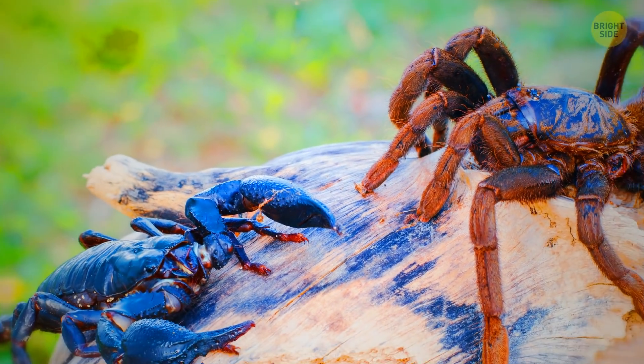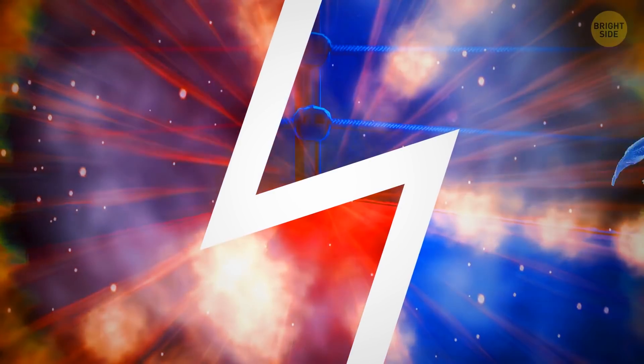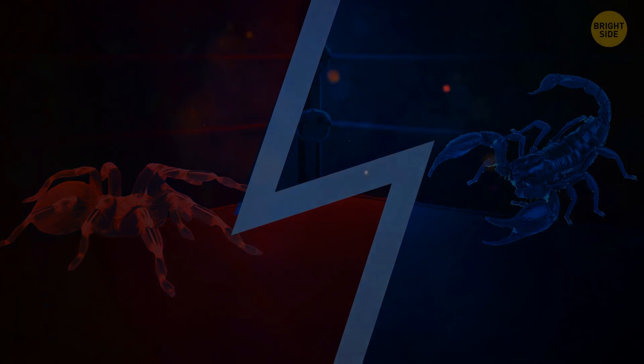In the wild, tarantulas and scorpions rarely cross paths, so let's take a look and see what happens if they both step into the ring. Grab your popcorn and soda because it's time for round one!